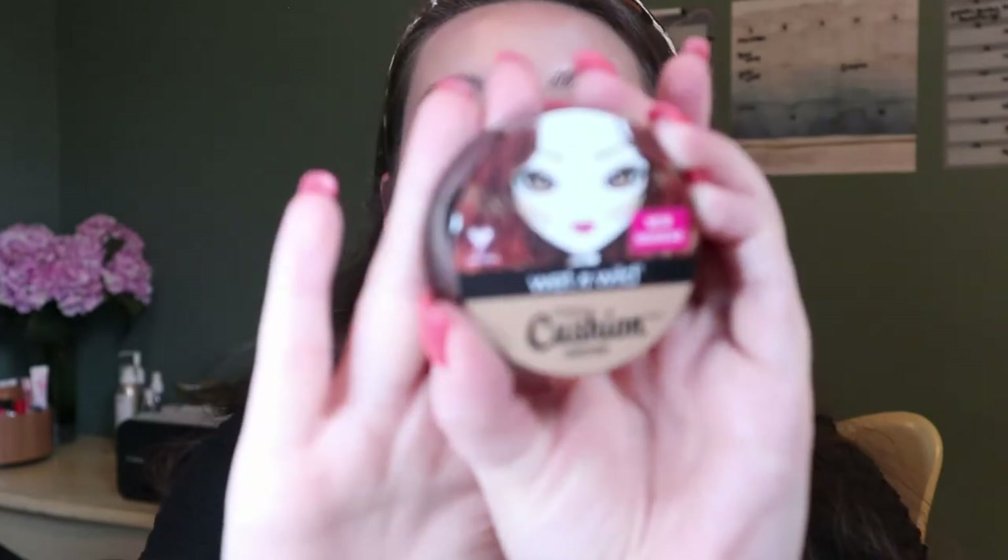I got some things I'd been wanting forever but could never find. It's the Wet n Wild Mega Cushion Contour — as the name suggests, it's a cushion that comes with a little puff. I tried to use the puff but it's too dense, so I prefer to put a beauty blender or brush directly in the product. I used it once and liked it so far. It's a little on the warm side — I'm surprised it's called a contour, it's more like a bronzer shade. I've just been on a liquid and cream product kick.